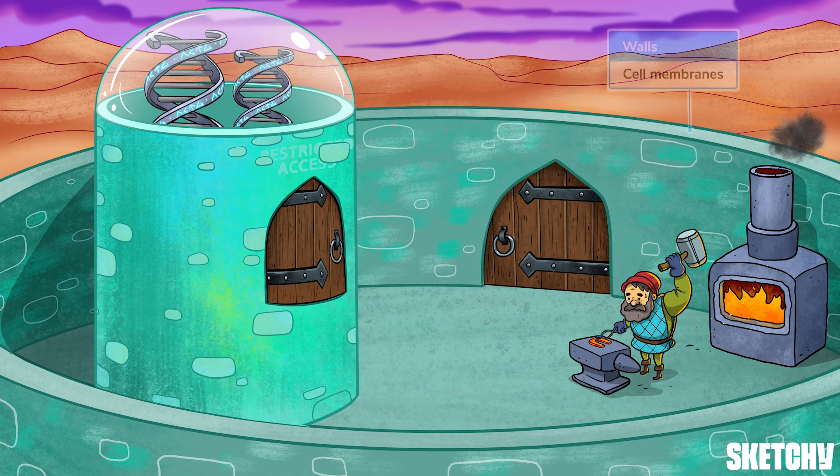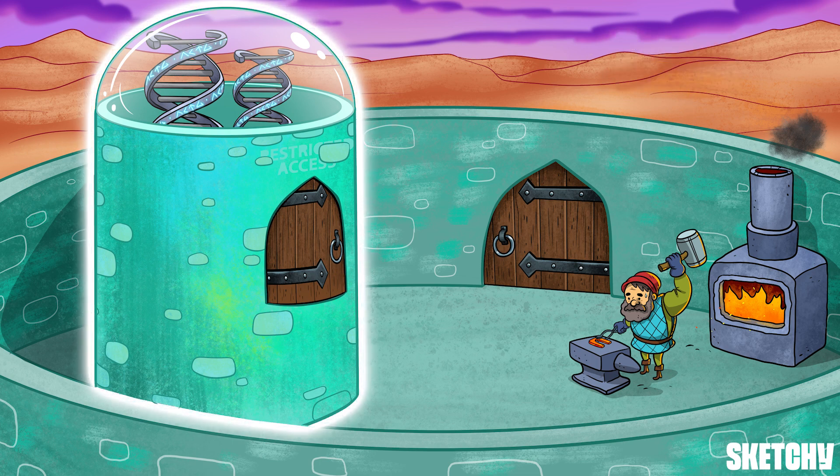So you can see this town is encircled in walls. These are to represent the cell membranes that surround and protect every cell in our body. And this building here in the center is the nucleus.